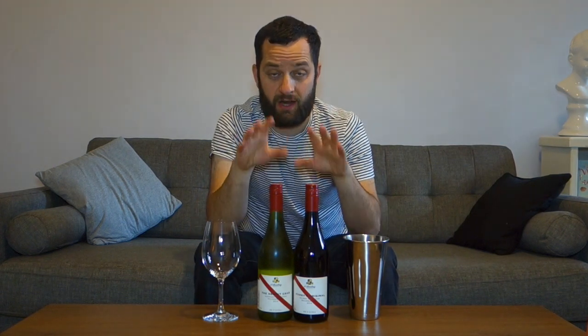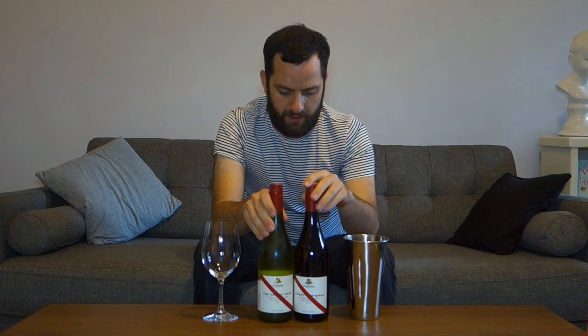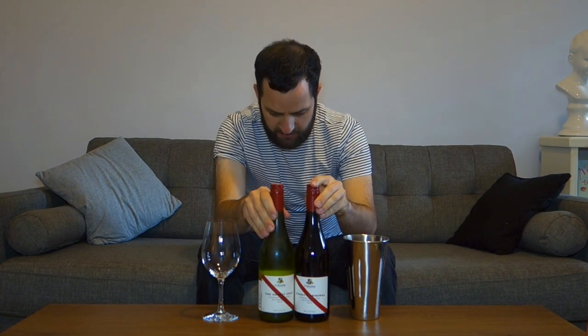Looking at some more Daringberg wines on this edition — probably two of the better known wines from the very, very extensive range submitted by the winery. A white wine and a red wine. They are new vintage releases.